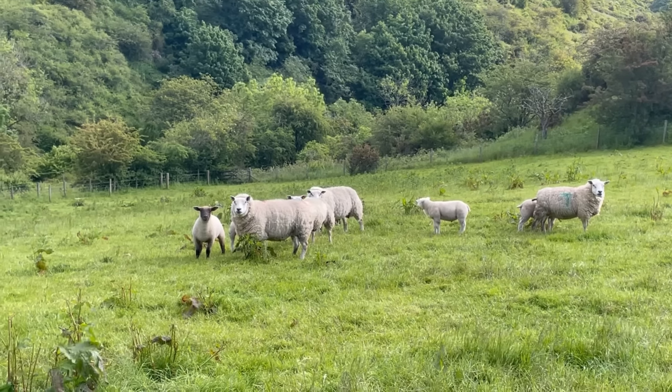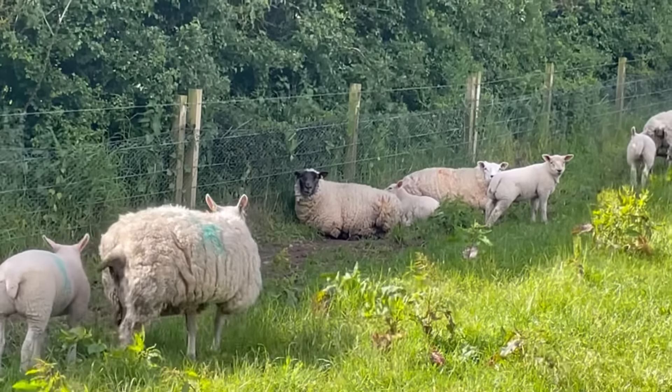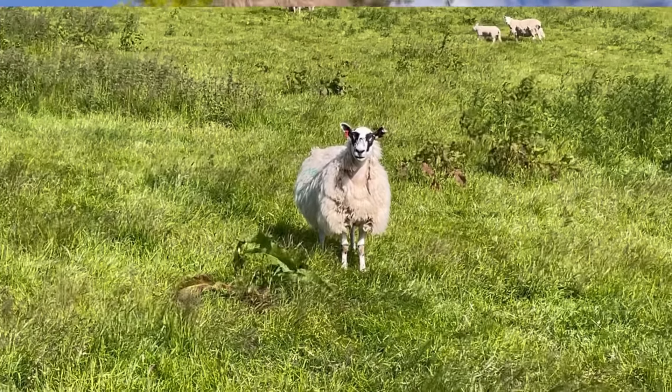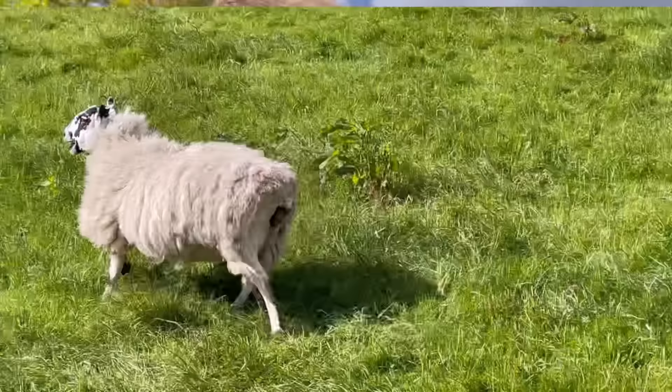The more commercial type sheep — Texels, Beltex, Suffolk — are big, heavy, profitable sheep. Their lambs grow very fast, put on weight fast, and go into the meat trade. A lot of our sheep here on the farm are cross sheep — Beltex-Texel cross, Beltex-Suffolk type sheep, and some mules mixed in. These commercial type sheep are a lot more intensive and require a lot more care. On a hill farm we're assisting about 10% of lambings, whereas with these big commercial sheep you're assisting about 50%.